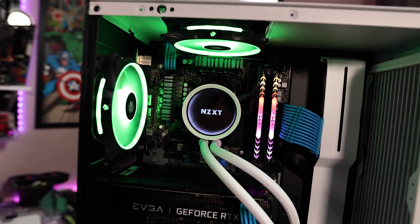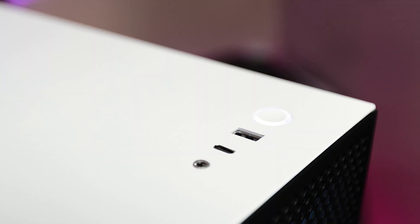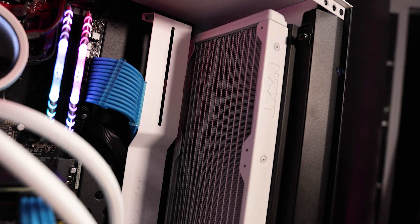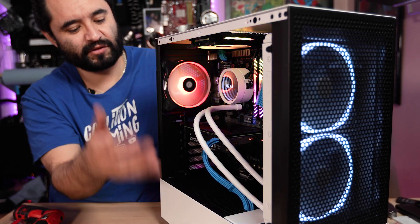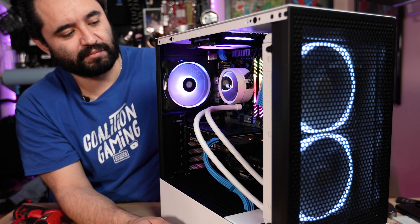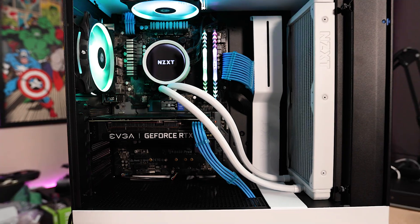Overall I think it came out really nice. I do kind of wish I got PSU extensions to match the white tubes of the NZXT cooler, but once it's all closed up and the RGB lights are shining it'll probably be a little less noticeable. This whole white and black theme with a little bit of frost blue in there is going to come out really good looking in its final form.